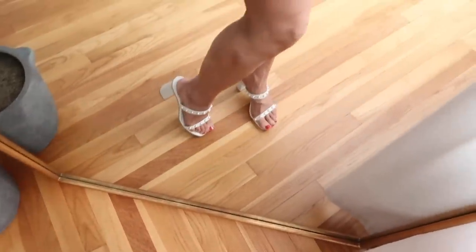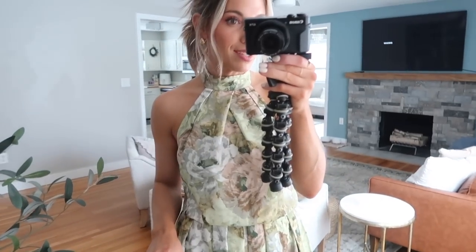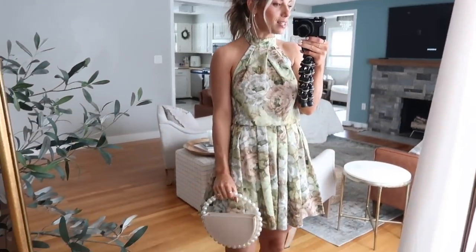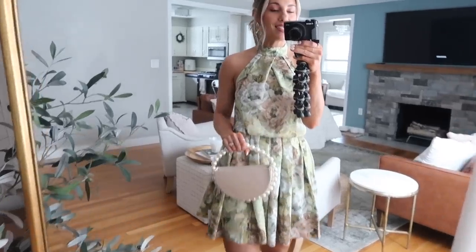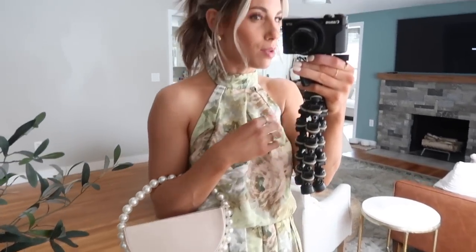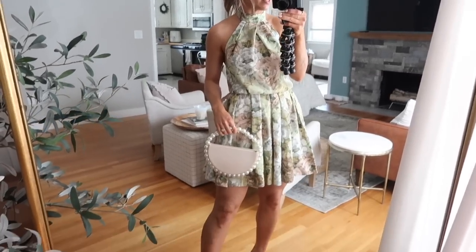I have my Vichy heels with a little pearl detail on them — I believe these are sold out but I'll try to link something similar. And I cannot get over this bag. It just completes the look flawlessly — it goes so well with this dress. If you order this dress, you have to order the bag with it. It's the perfect size, comfortable to hold, a real statement piece, but it doesn't distract from the dress at all. I just think this is the sweetest look.